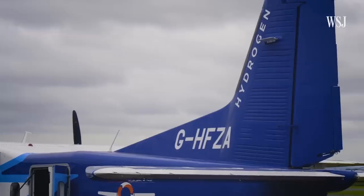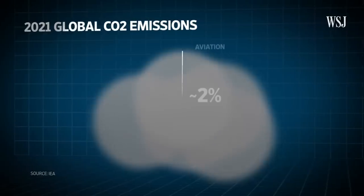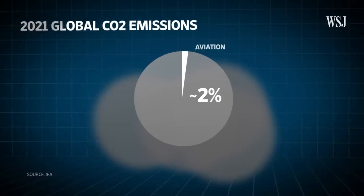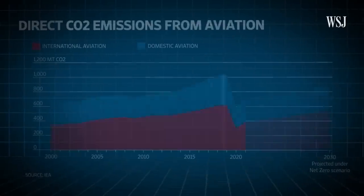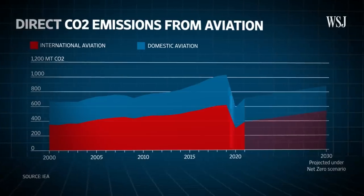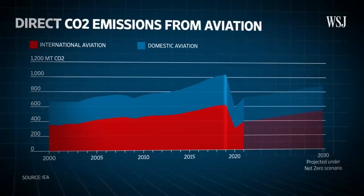Before we get into how planes like this work, it's important to consider why the aviation industry is thinking about hydrogen at all. In 2021, aviation was responsible for over 2% of global energy-related CO2 emissions, with flights pumping out a little over 720 megatons of CO2 into the atmosphere — and before the pandemic that was even higher, at over 1,000 megatons. Even though engines are getting more fuel efficient, as global travel continues to recover, aviation emissions are growing.